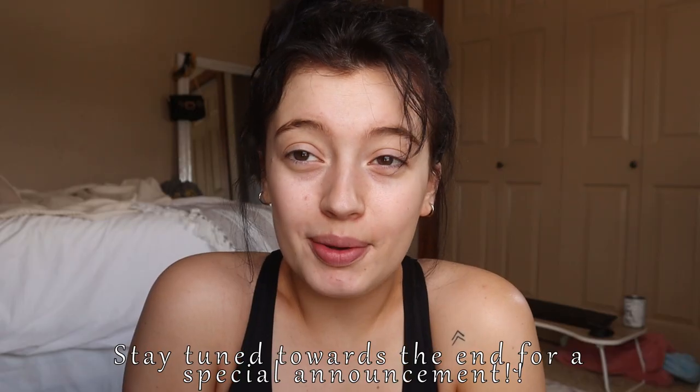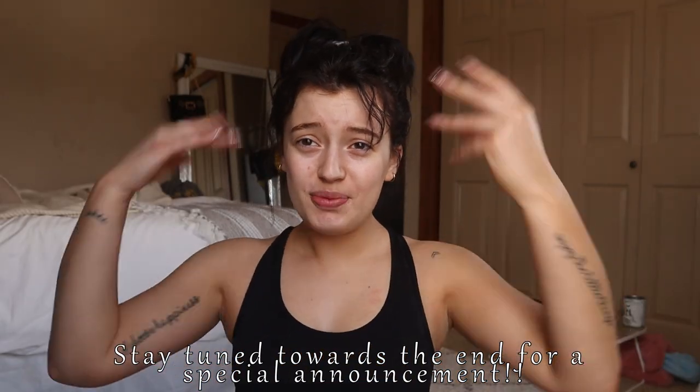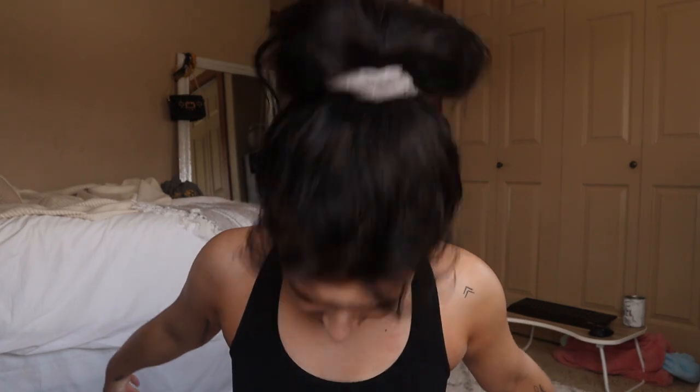What is up guys? Welcome or welcome back to my channel. So it's quarantine and we cannot go out and get our lashes done. We can't get our nails done. We can't get our brows done. So I'm going to give myself a quarantine makeover so I can feel better. I'm going to show you guys all the steps that I take to make myself glow up and look better than this. If you want to know the steps just keep watching.